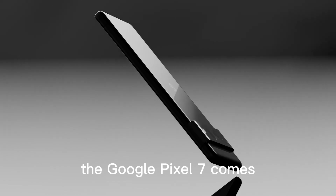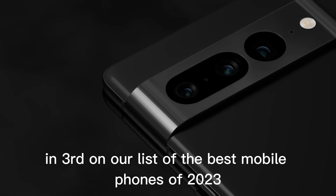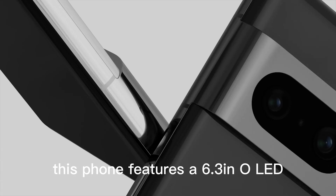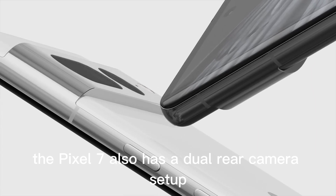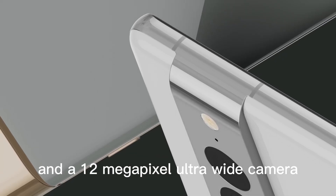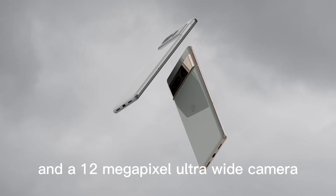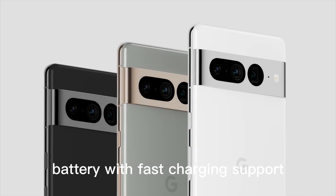Google Pixel 7. The Google Pixel 7 comes in third on our list of the best mobile phones of 2023. This phone features a 6.3-inch OLED display with a 90Hz refresh rate and a powerful Snapdragon 888 processor. The Pixel 7 also has a dual rear camera setup, including a 50-megapixel primary camera and a 12-megapixel ultra-wide camera. The phone is equipped with a 4,000 mAh battery with fast-charging support.